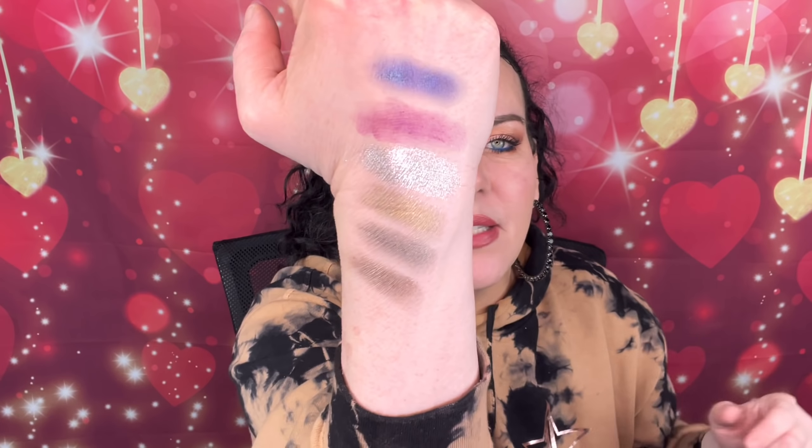This was my first Natasha Denona — it's like Eyeshadow Number Five, from when she used to number them rather than name them. The packaging was very different back then. It's really good — look at these swatches. I've had this for a couple years; this is the palette that made me fall in love with Natasha Denona. Look at that silver — her shimmer shades are just great.